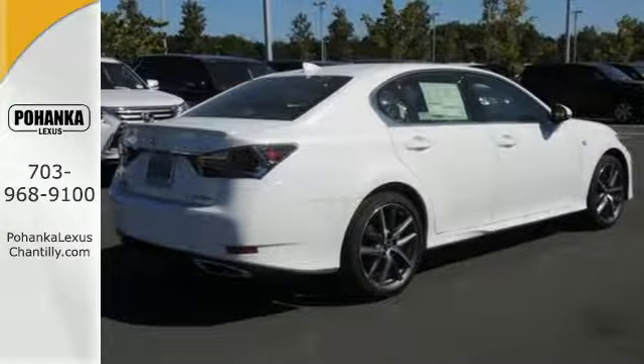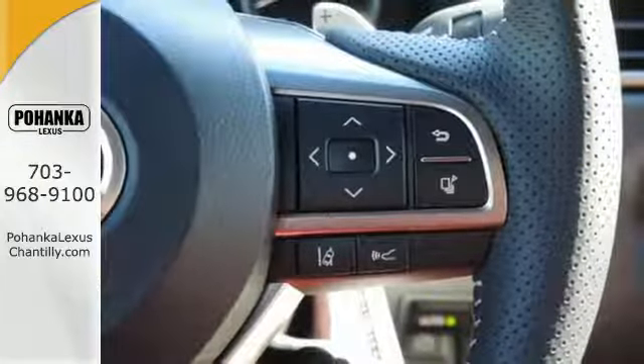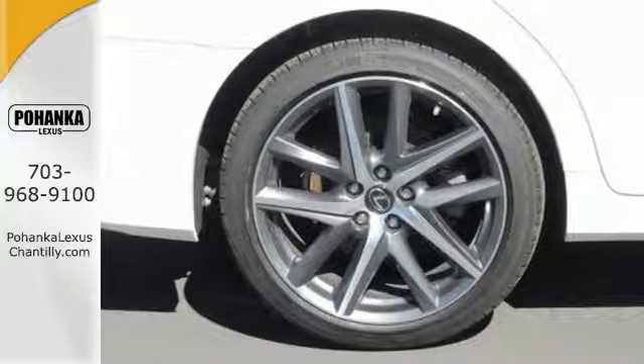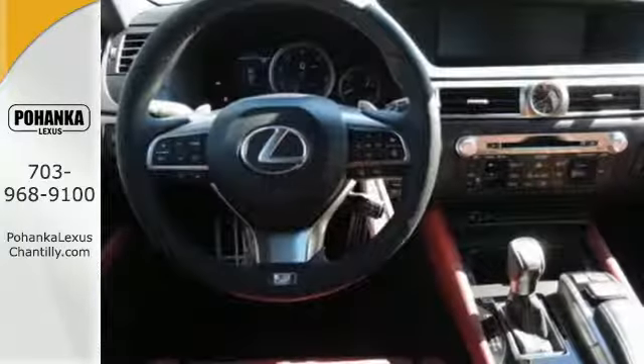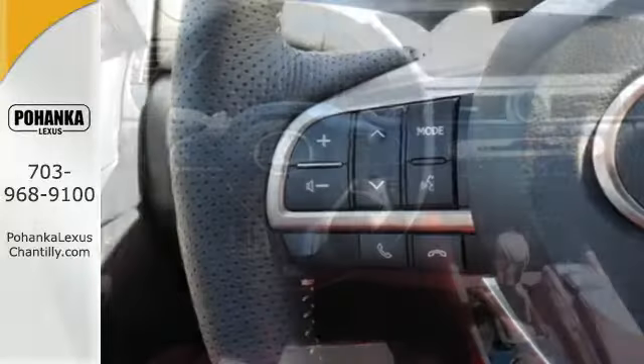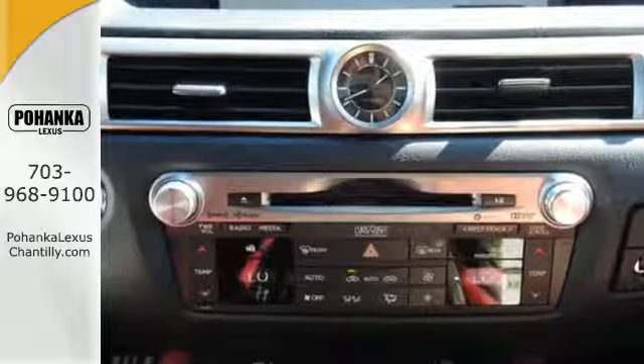Your experience is completed by a deep roster of features that include remote touch, Lexus display audio, Siri Eyes Free, and Lexus driver's seat memory system. Lexus Safety System Plus, an integrated suite of advanced safety systems, includes a pre-collision system with pedestrian detection, all-speed dynamic radar cruise control, and lane departure alert with steering assist.